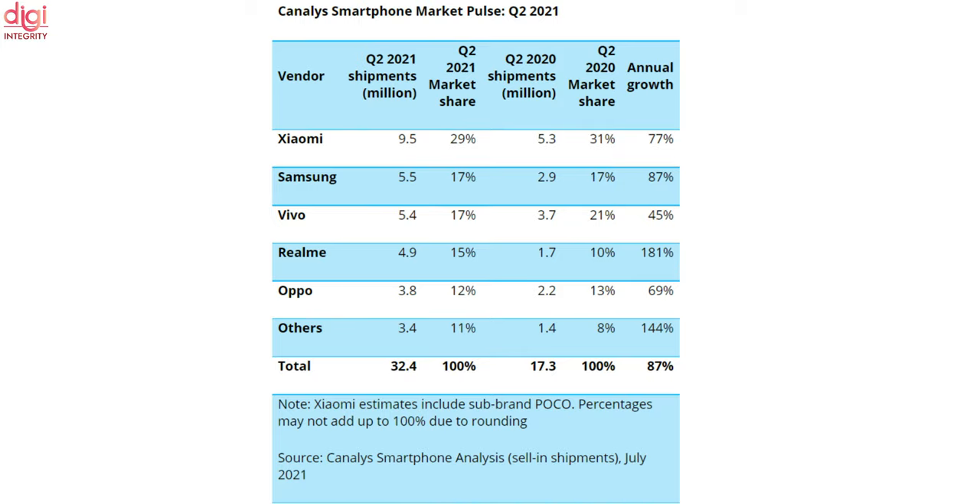Xiaomi shipped 9.5 million units for a 29% share. Samsung stayed in second place, shipping over 5.5 million units for a 17% share, while Vivo came in third with 5.4 million units shipped. Realme overtook Oppo for fourth place, shipping 4.9 million units against Oppo's 3.8 million units.